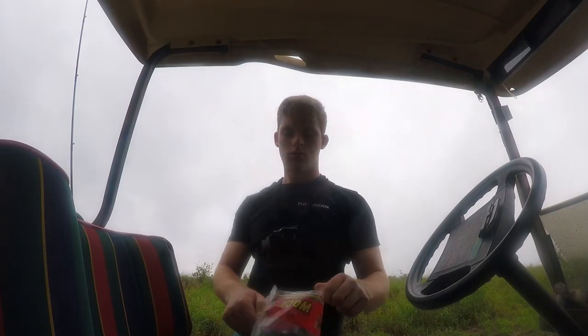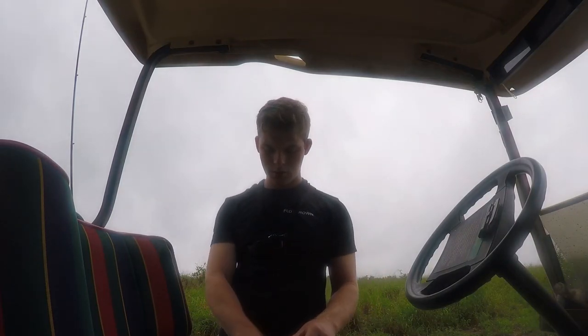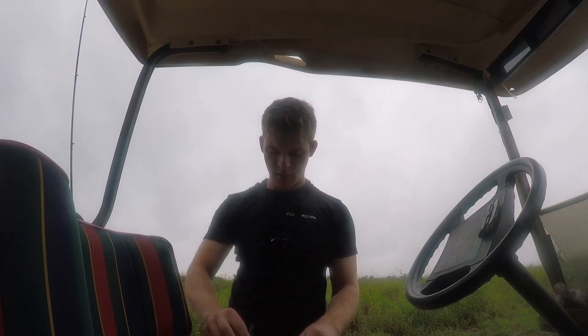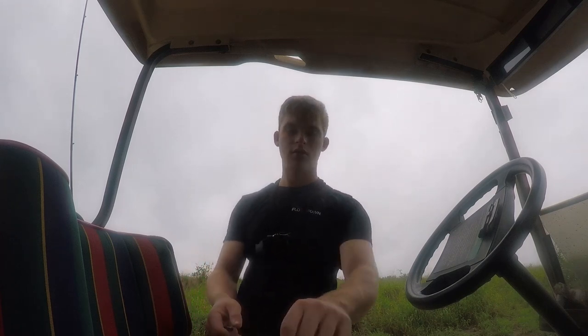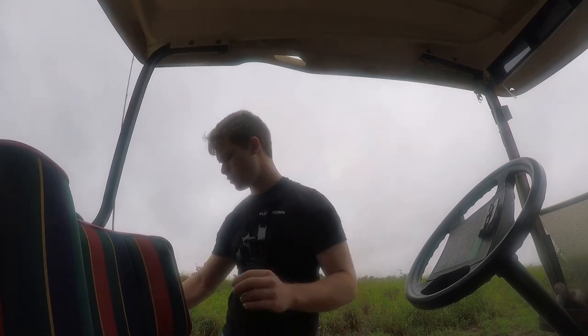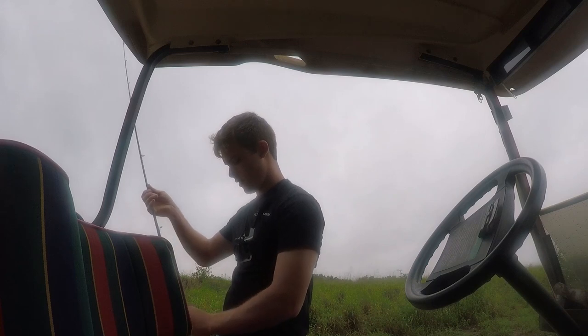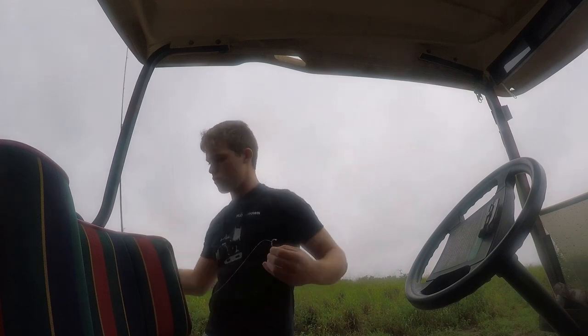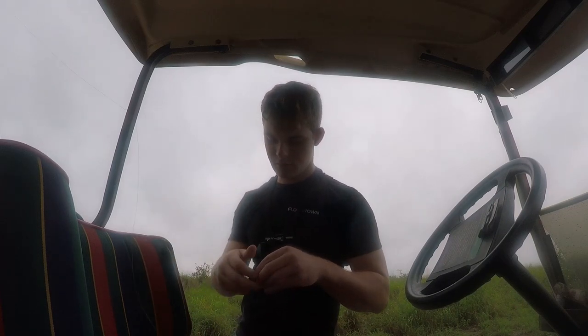Alright, we got our little baggie of baits here. The pads are really thick right now, we're just gonna start with a senko just because I have a worm hook already tied on. Go ahead and start with this, and if this isn't getting any bites I'll go ahead and switch to the frog pretty quick.